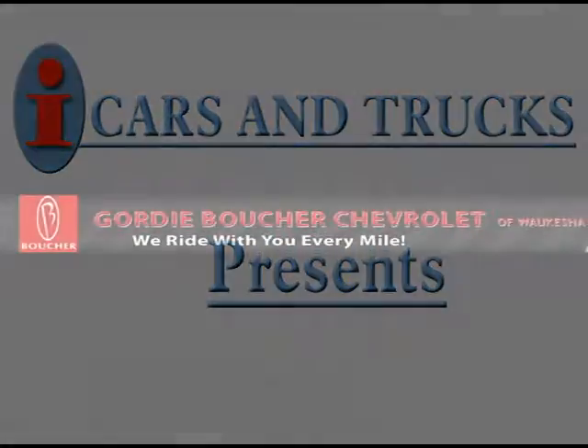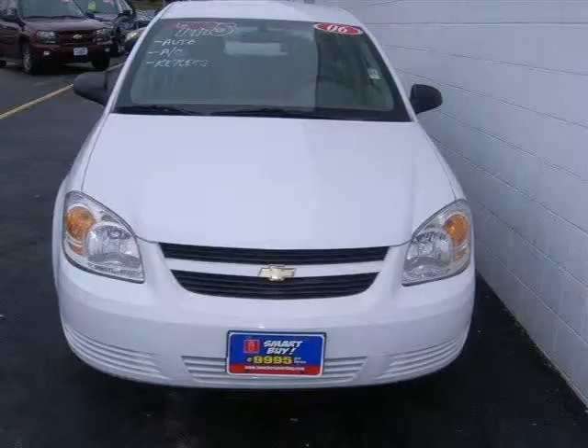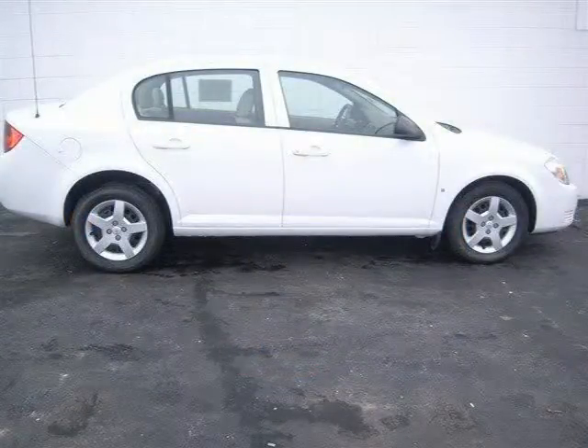This 2006 Chevrolet Cobalt Sedan is located in Waukesha and has 85,085 miles on it. This sedan has a beautiful summit white exterior paint color which is complemented by a neutral interior color.